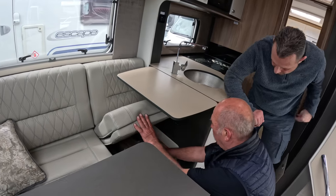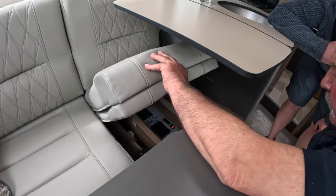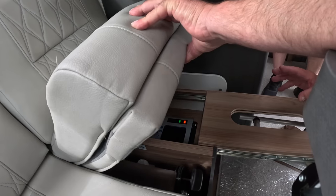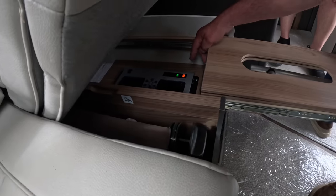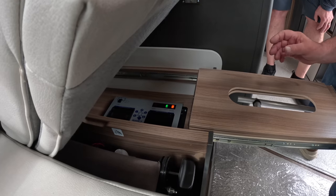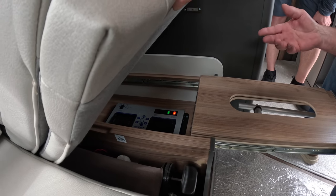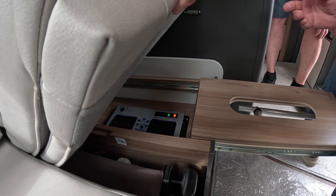Underneath here is your Sargent control system — the brains of your van. The orange one represents the spur switch for your heating and hot water; when you leave that day the orange one will be off. The green one can be pressed in all the time — it charges your leisure batteries while you're on hookup.